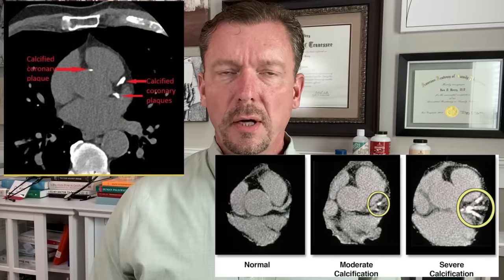This scan cannot see the cholesterol buildup. It cannot see whether the plaque is stable or unstable. It only looks for the calcium buildup in the plaques in your heart arteries. The computer component of the CAT scan does some calculations and comes up with a score — that's your CAC score — based on how much calcium is built up in the plaquing in your heart arteries.